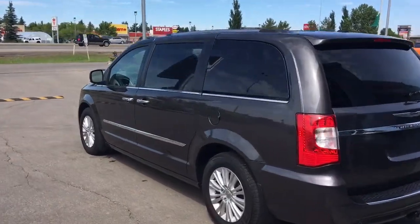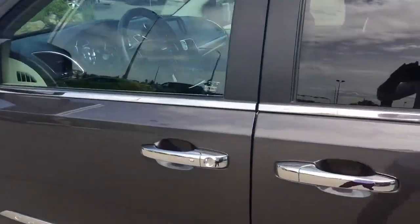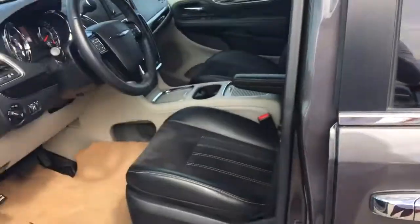I'll also show you how that keyless entry works. You simply put the key in your pocket or your bag, bring your finger over the handle here and the vehicle unlocks for you. It's a very handy feature to have.